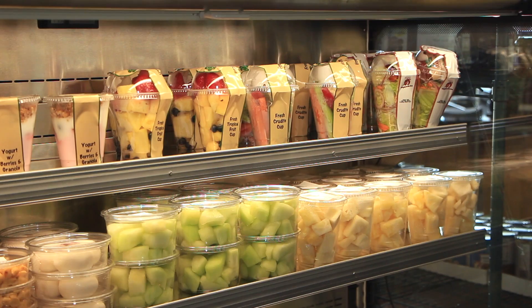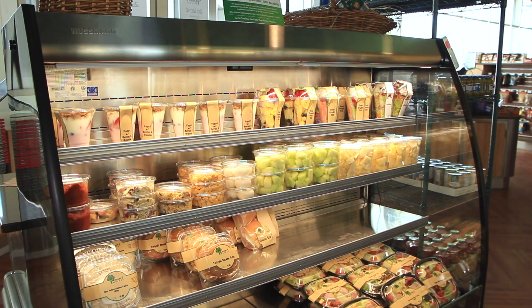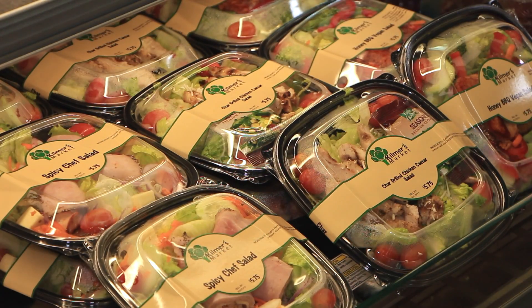So we're here in Kilmer's Market, and this is a really excellent example of choice architecture that promotes healthy eating. The options here are very healthy and appropriately portioned. What's great about this too is that it's pretty close to the entrance, so they can step in and grab something very quickly and still keep it within their nutritional goals.